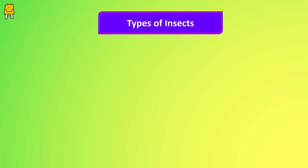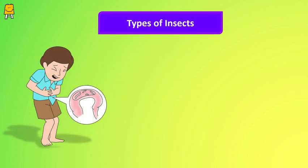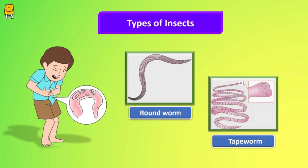There are many types of stomach worms, but mainly they are divided into two categories: the roundworm and the tapeworm. They affect the body according to their capacity.